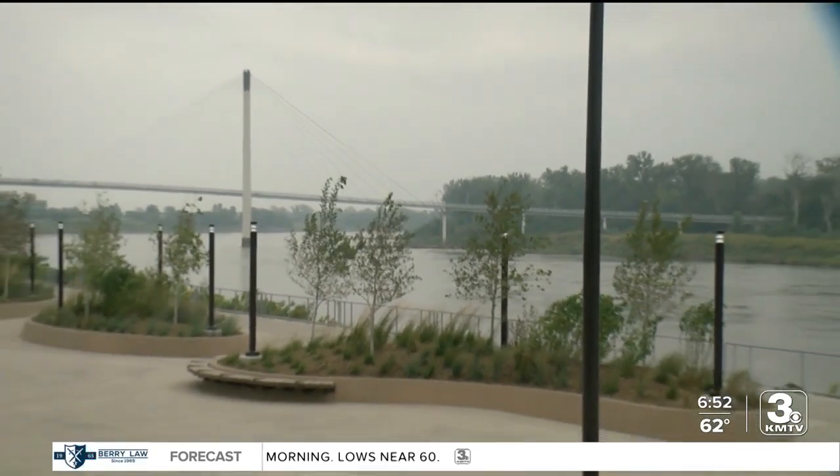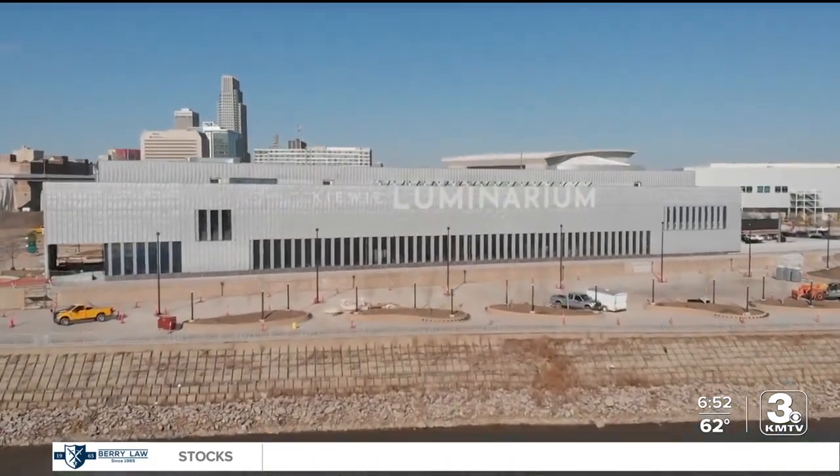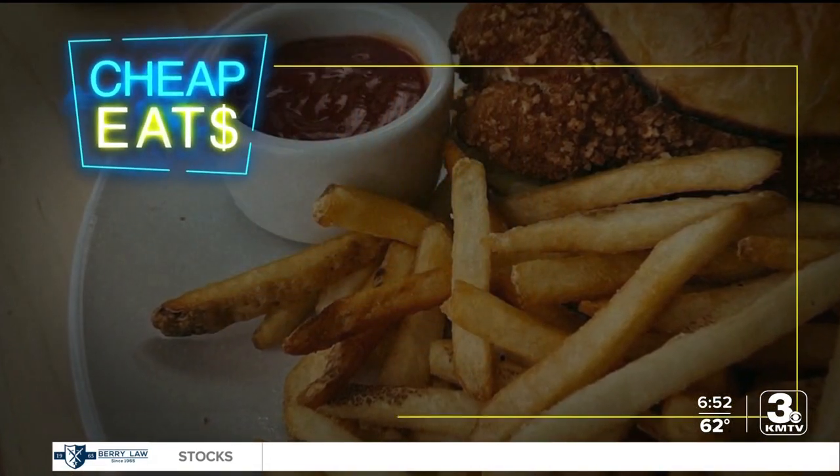The riverfront is now a destination. The Luminarium is a destination. Is the Fig Cafe a destination? It should be. Make it a destination — trust me.